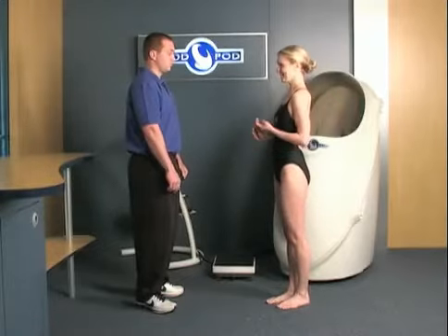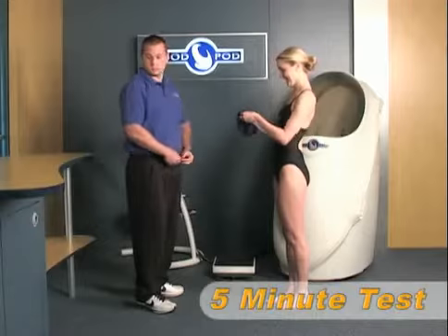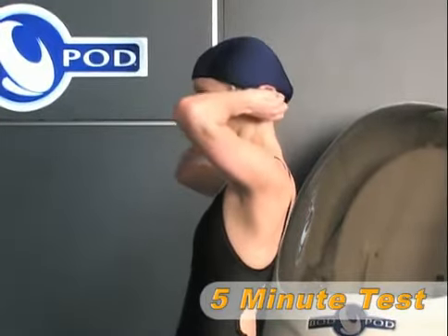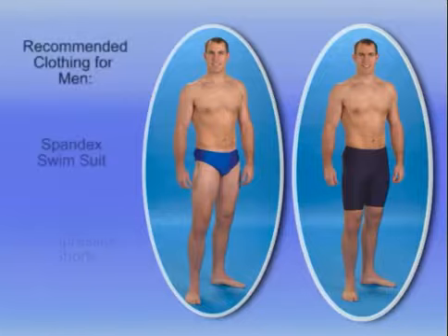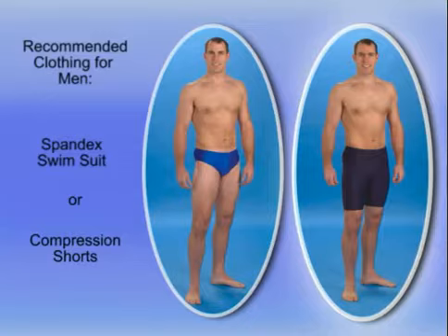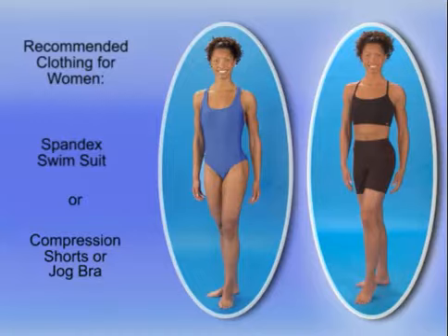An entire Bod Pod test from start to finish takes only about five minutes. Because clothing and hair can have a significant impact on results, it is very important that anyone being tested wears appropriate form-fitting clothing. For men, this includes either a spandex-type swimsuit or compression shorts. For women, a one-piece spandex-type swimsuit or compression shorts and jog bra are recommended. A swim cap must also be worn to compress the hair during the volume measurement.